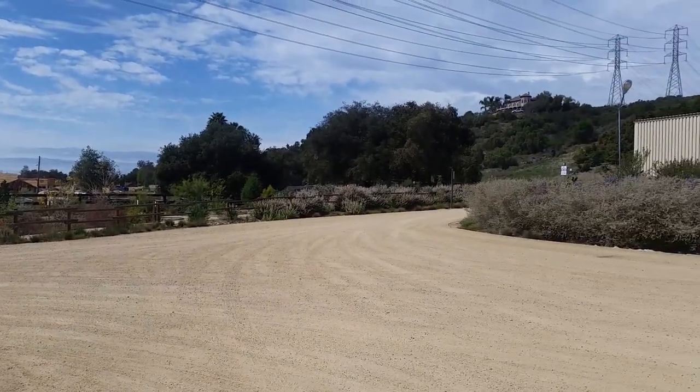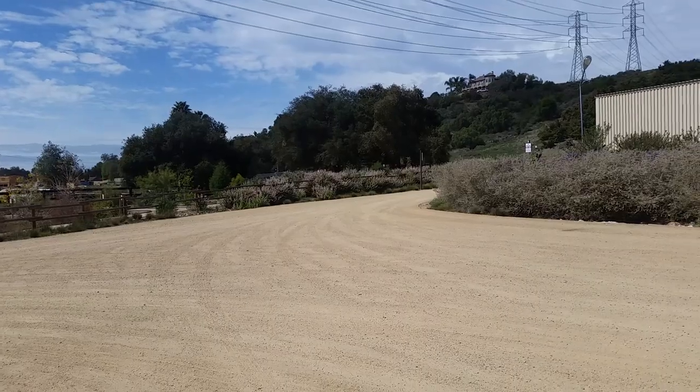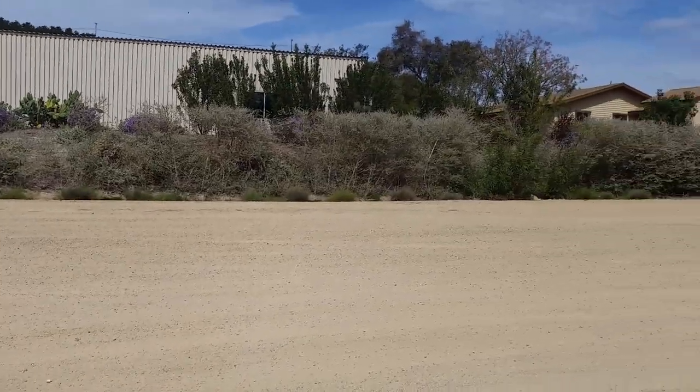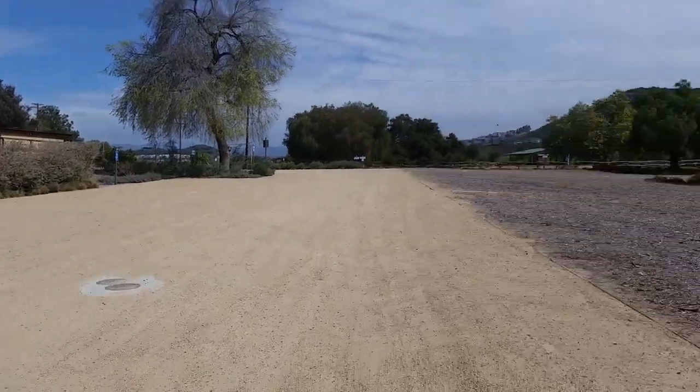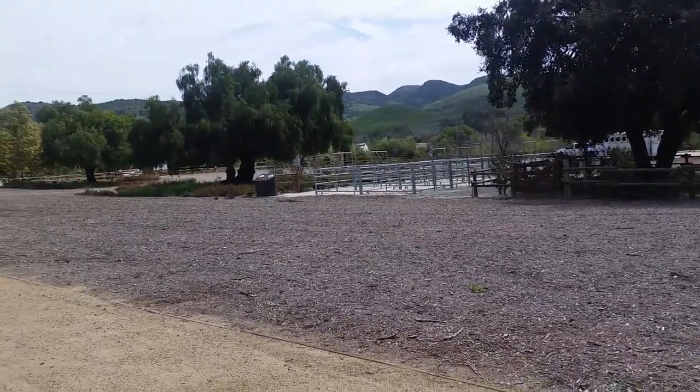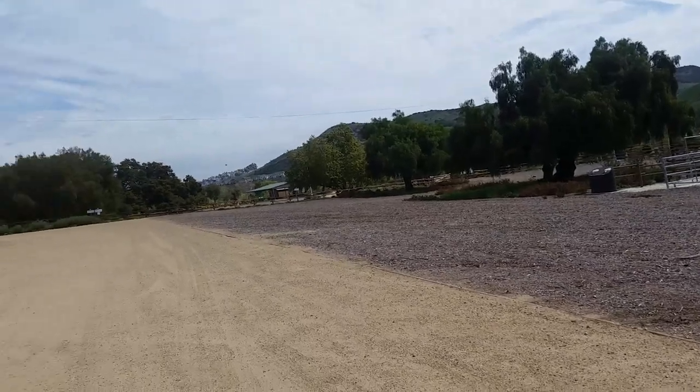And then you have all of the beautiful gardens here that are all native habitat that you can walk through — the paths in the park. Over here again, you have nice corrals that you can use with all these great trees.